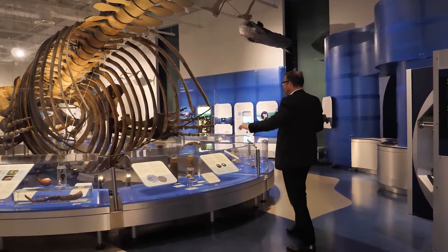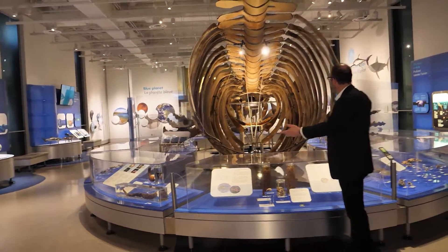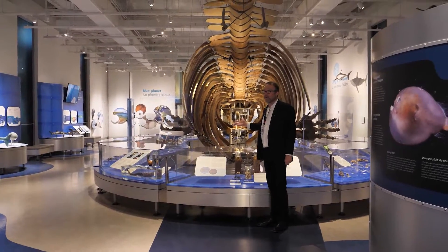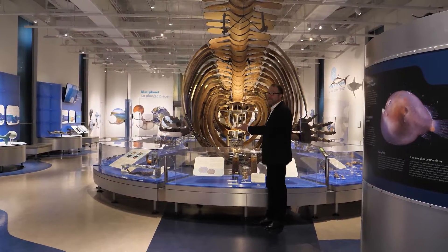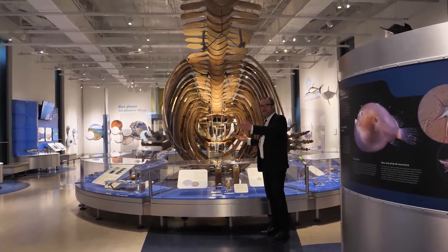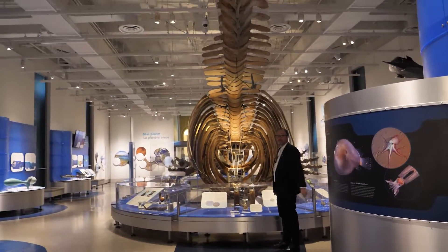Here you get this amazing view of the inside of the whale. I like to call this the Geppetto and Pinocchio view, because if you've seen Pinocchio — they end up in the whale where Geppetto says, 'Pinocchio, we're in the belly of a great blue whale.' And that would be what it would be like.